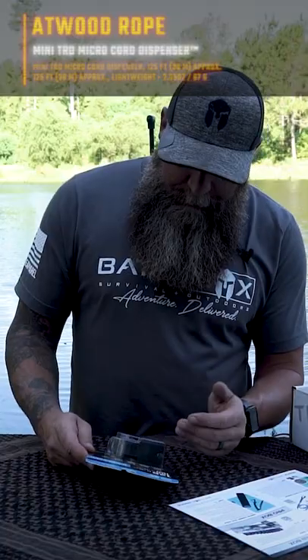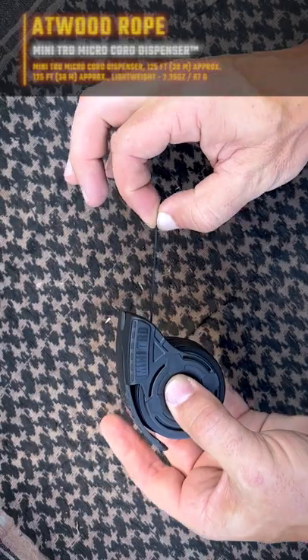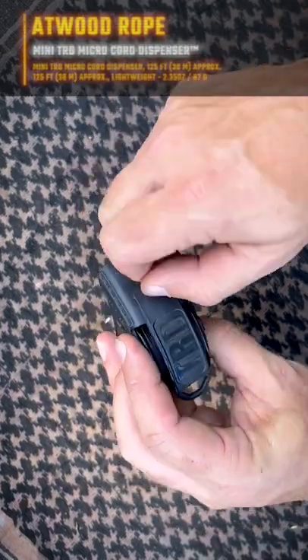Atwood Rope Micro Cord Dispenser Micro Cord. The spool has 125 feet or 38 meters and a hundred pound test.